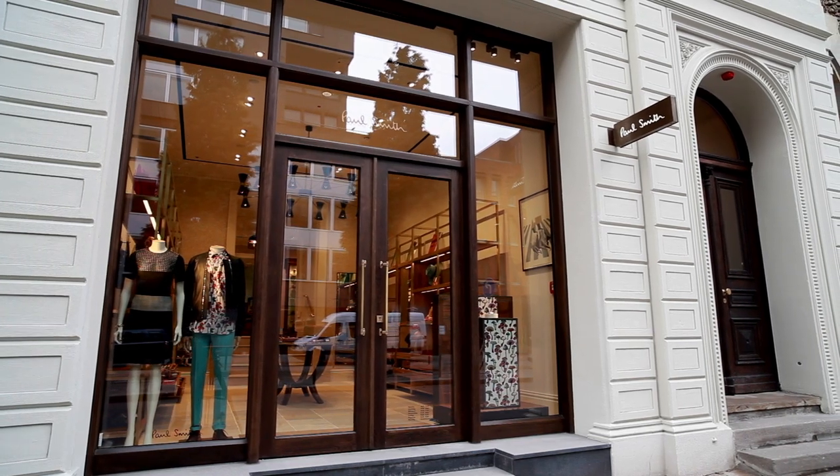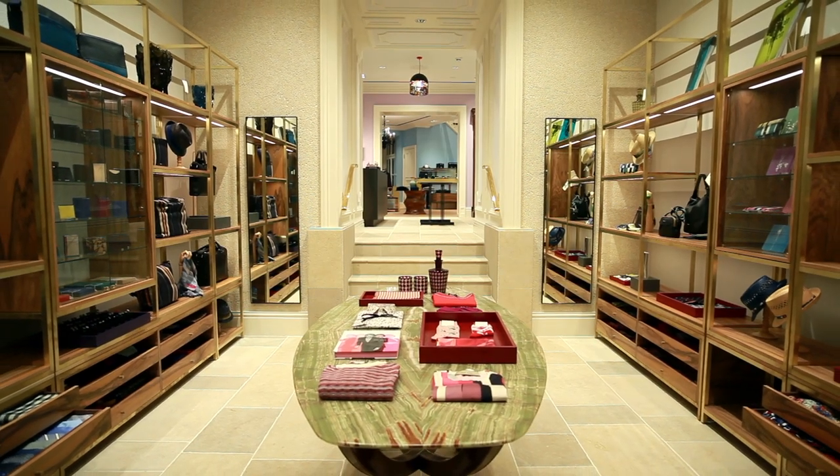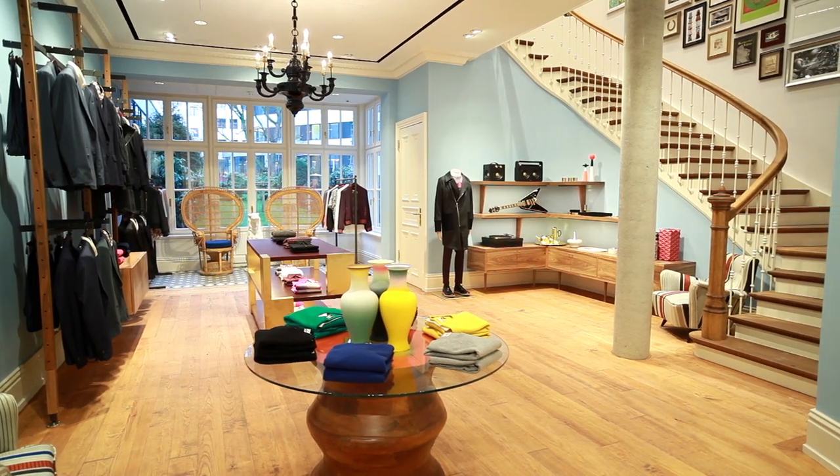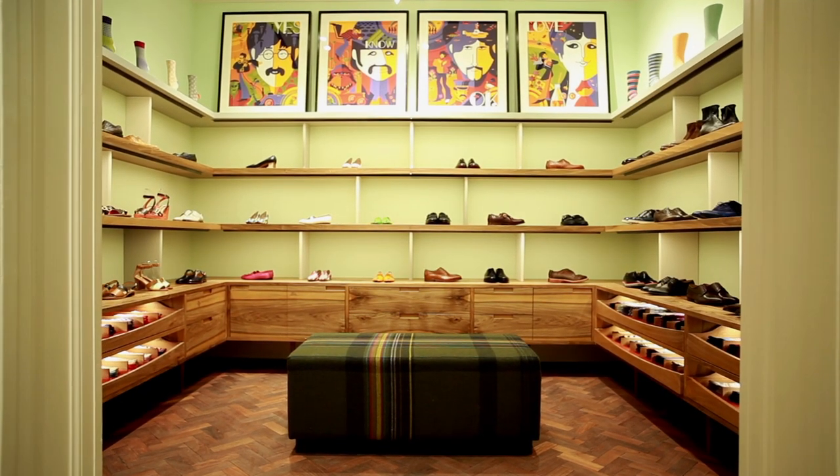Hello, I'm Paul Smith. I just want to introduce you to my new shop in Hamburg, Germany. First of all, it's in a house which is a mid-19th century, really beautiful example of Biedermeier style. I love shops that are in intriguing or unusual places.